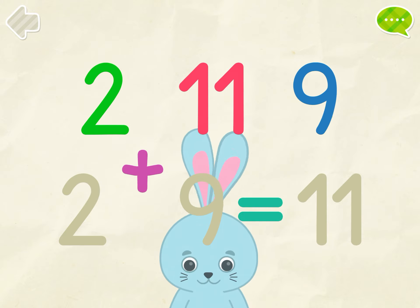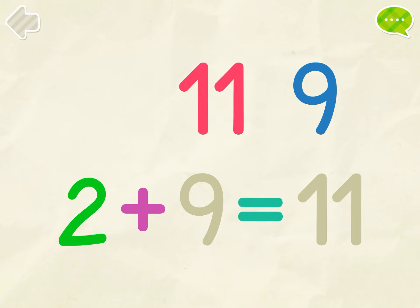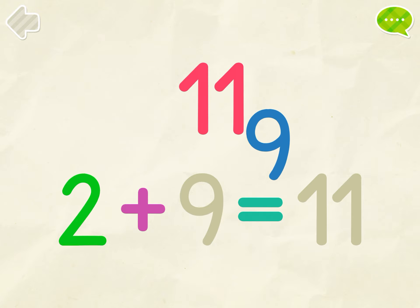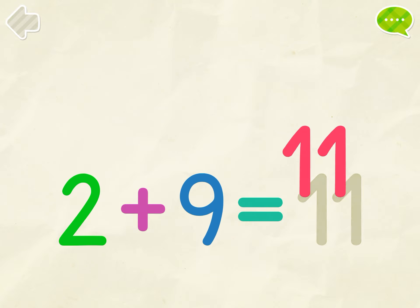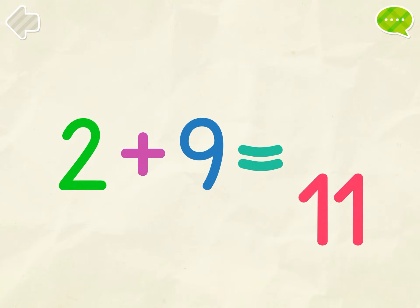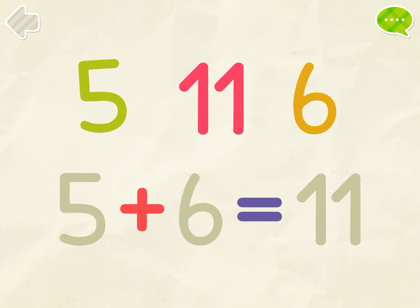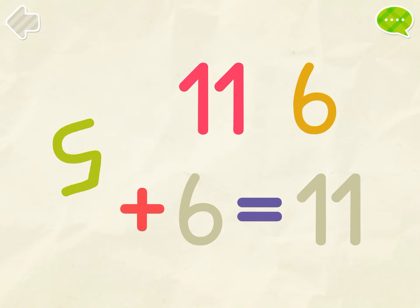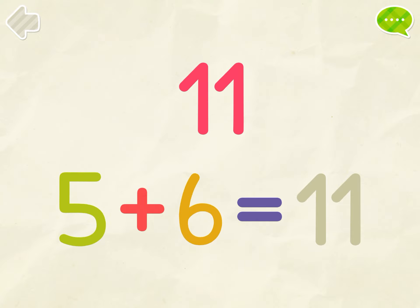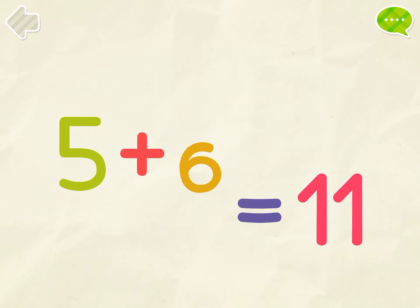Put the numbers into their places. 2, 9, 11. 2 plus 9 equals 11. 5, 6, 11. 5 plus 6 equals 11.